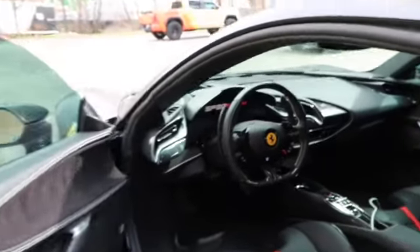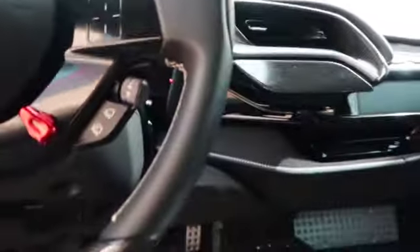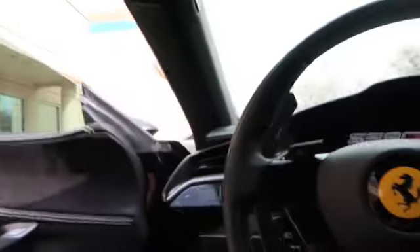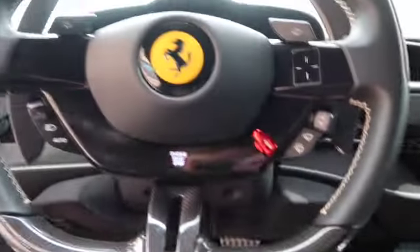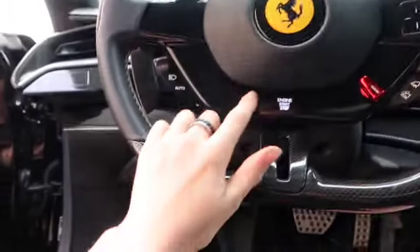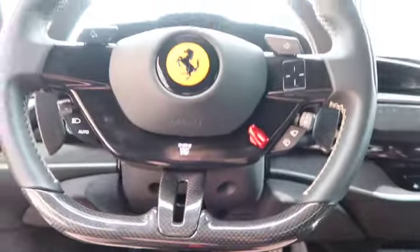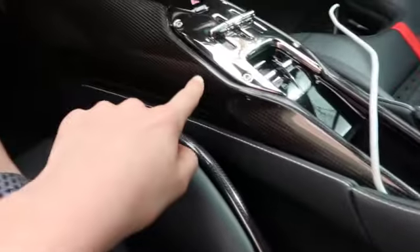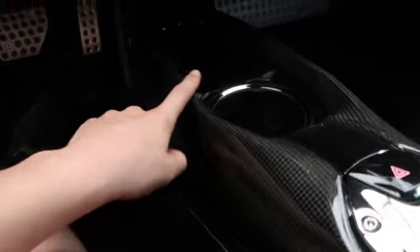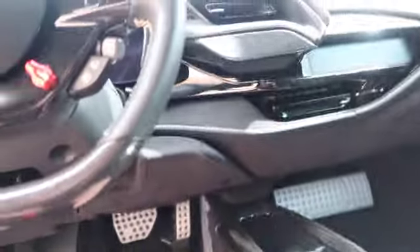We've got the carbon bucket seats — they're a little uncomfortable, but you can get used to it. One of my favorite parts about this thing is the steering wheel is literally a touch screen. It's so cool, so futuristic. Look at all of that carbon fiber. I love carbon fiber.